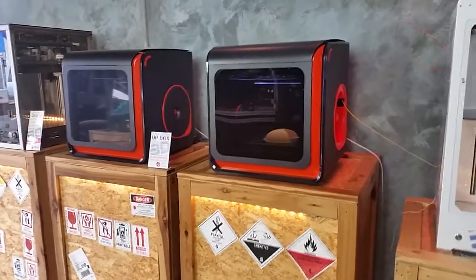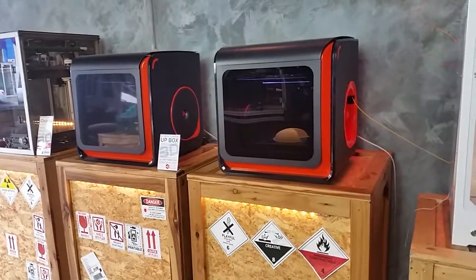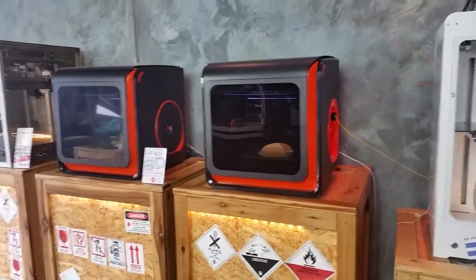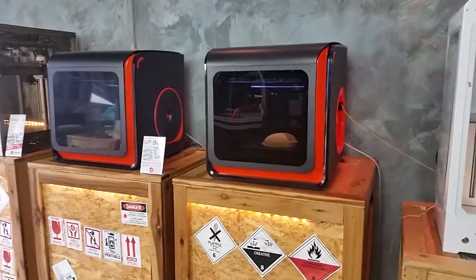We are at the 3D printer superstore. We've just come in from the weekend — we've had some prints going the full duration of the weekend. We'll just come and have a look at those. They're printing at 0.1 resolution.